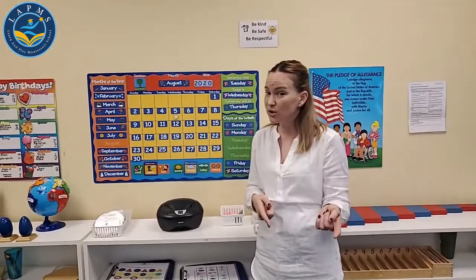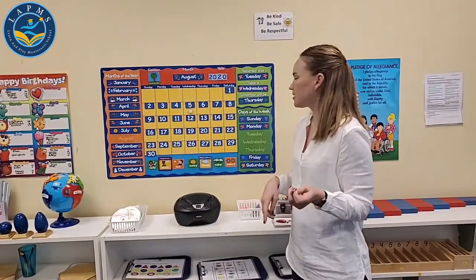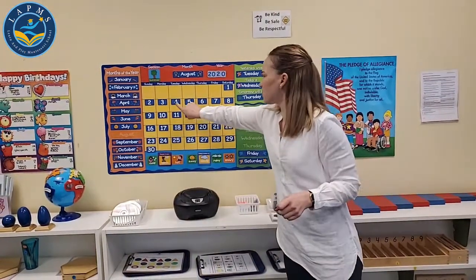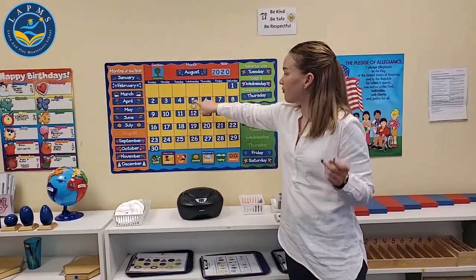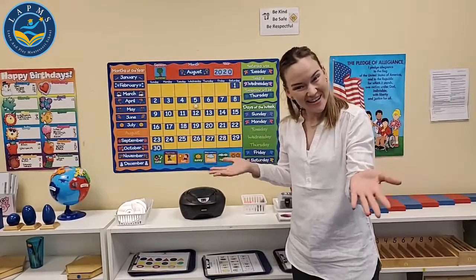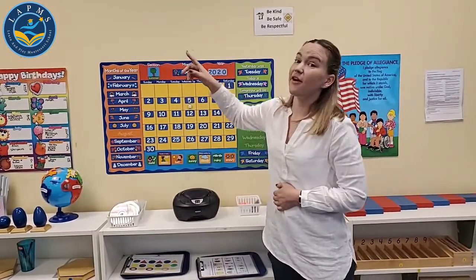Back to the calendar. Yesterday was Tuesday, which means today is Wednesday. Tomorrow is Thursday. We moved forward one day. Today is Wednesday the 5th. What month are we in? August. So today is Wednesday, August the 5th, 2020. Fantastic.